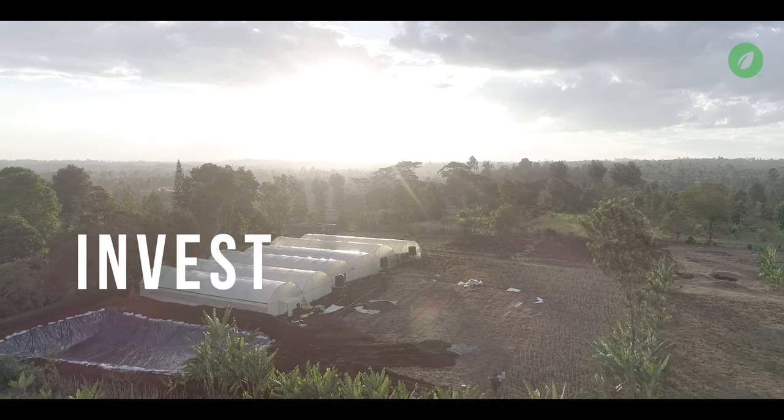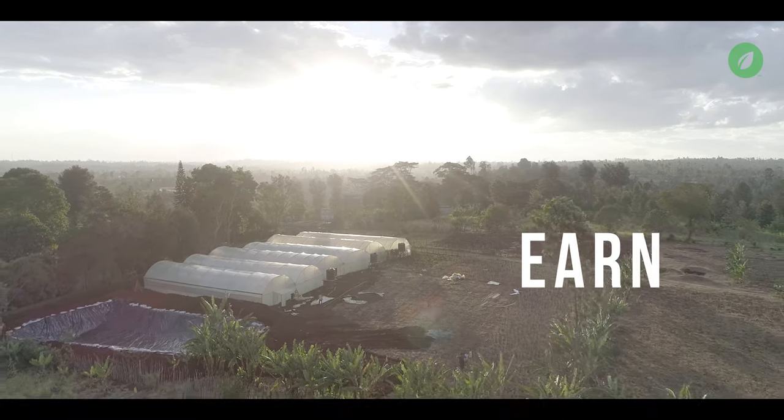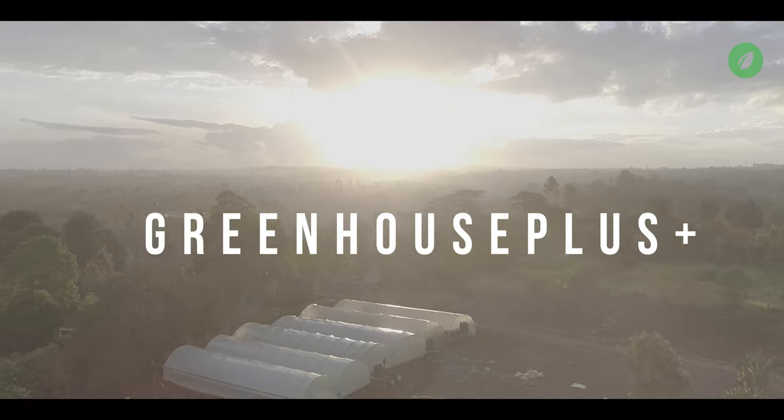No stress, no hustle. Just invest, grow and earn. Greenhouse Plus, your complete farming solution.